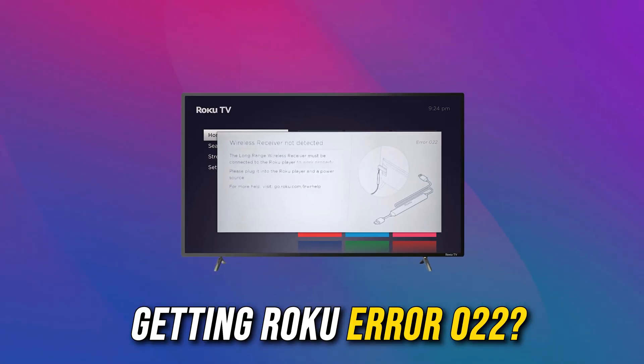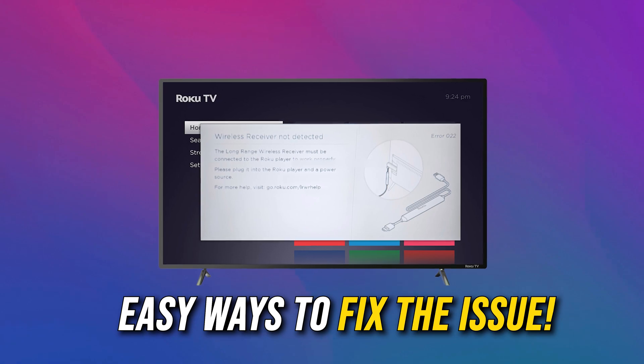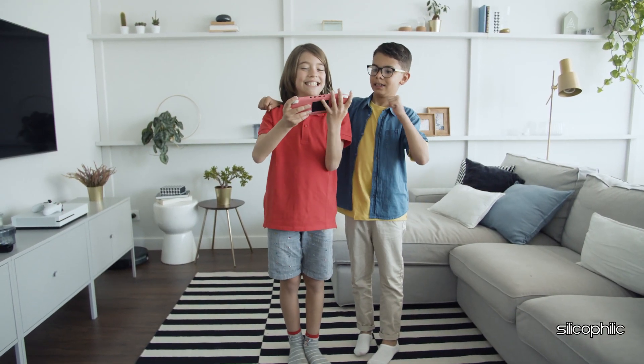Are you getting Roku error code 022? We have got some easy ways to fix the issue. Welcome back to Silicophilic, your go-to source for tech tips and fixes.